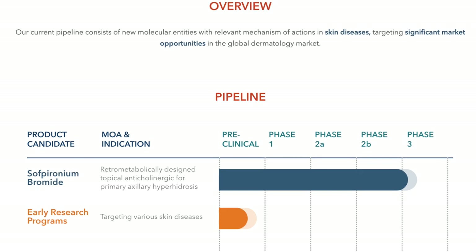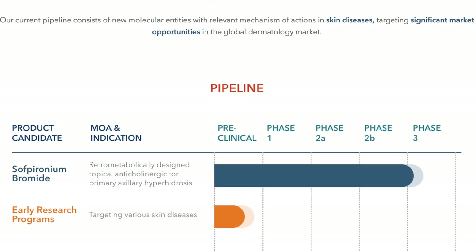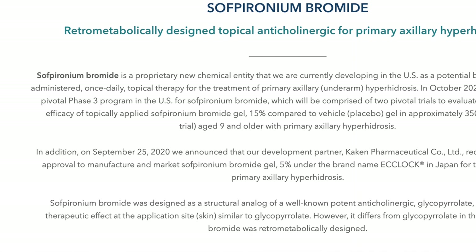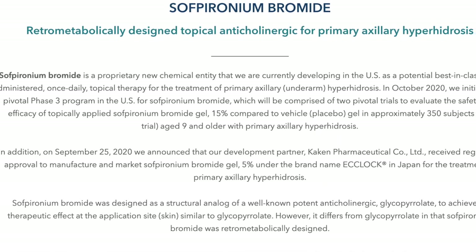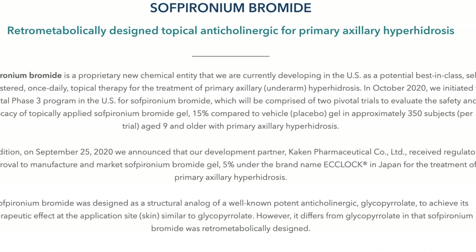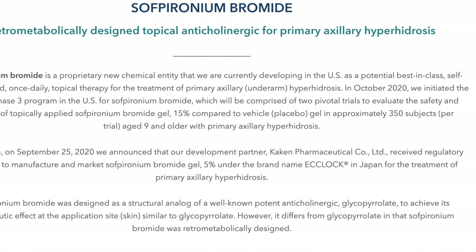The product that they have is called Sopironium Bromide. Sopironium Bromide is a new chemical entity that Brickle Biotech is currently developing in the U.S., and it could be best in class — a self-administered, once daily topical therapy for hyperhidrosis.